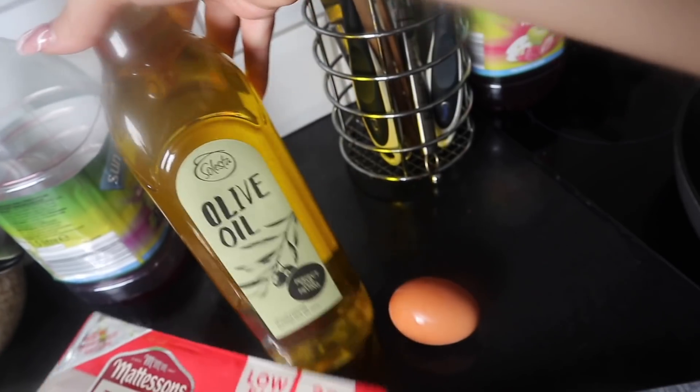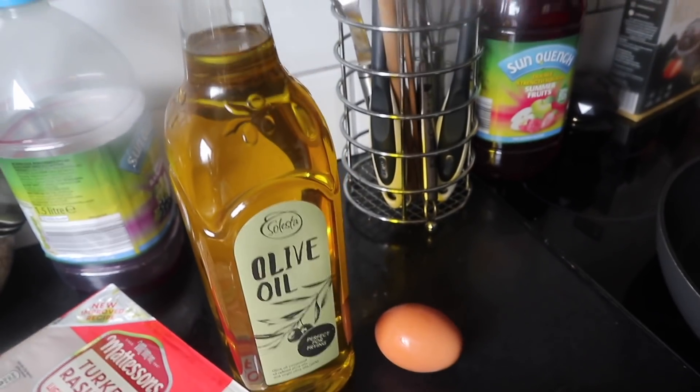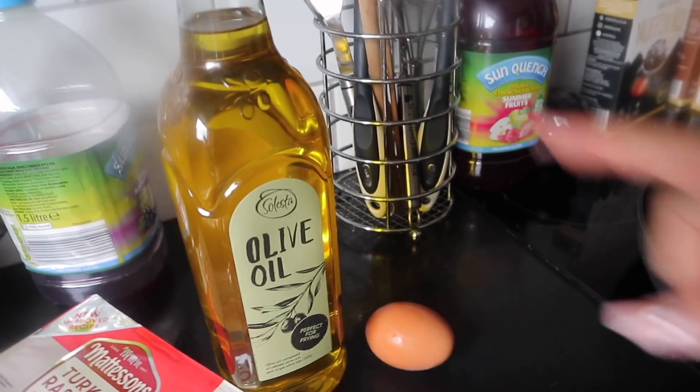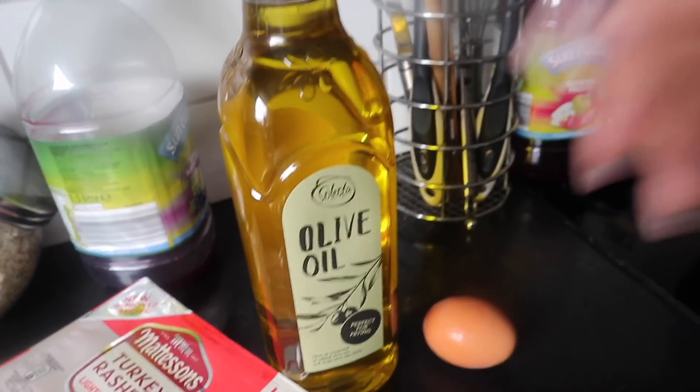I'm also going to be cooking it in some olive oil. Since I've bought this, I've discovered that I don't actually need a full teaspoon worth of olive oil when cooking, so I'm just going to use half a teaspoon today, which is 21 calories.